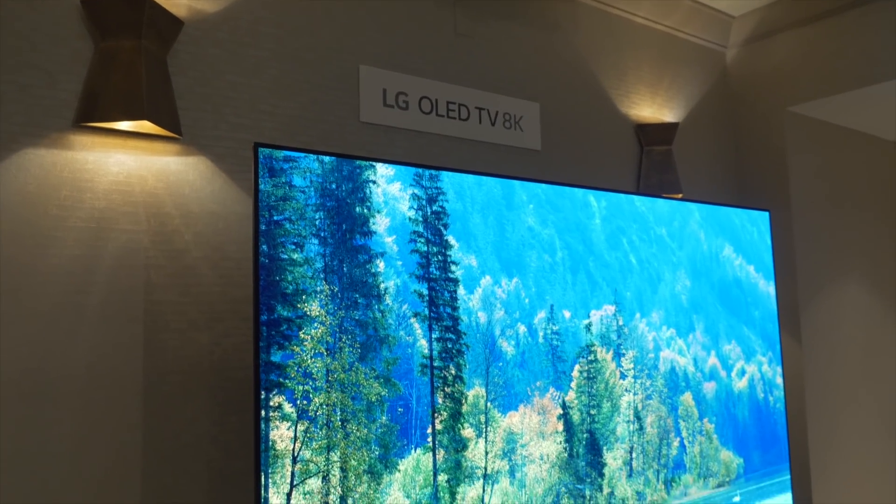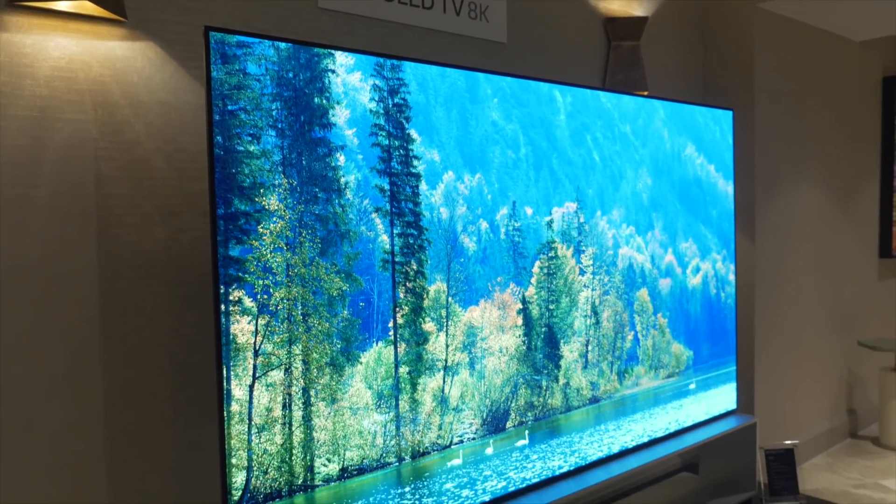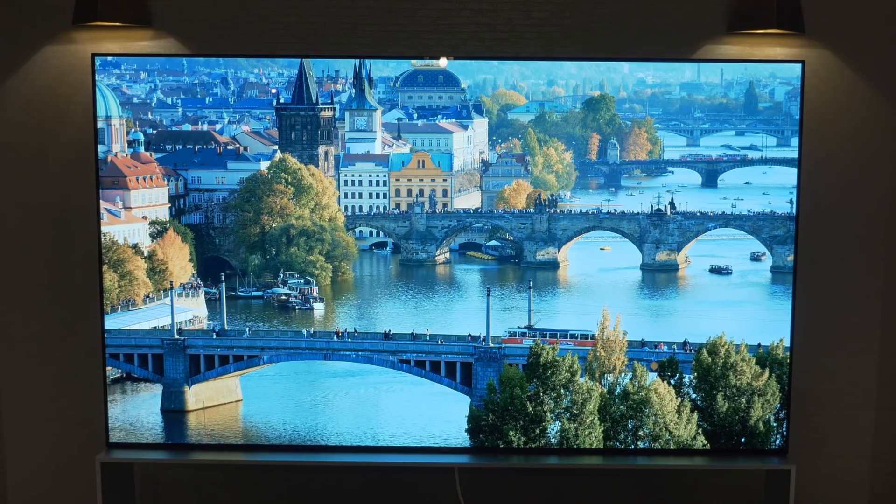The two big TV trends in 2019 are bigger screens and higher resolution displays. We're seeing many more 65 to 80 inch models at CES and we're seeing the first 8K models coming to market later this year. Those larger 8K sets will also house the latest display technology to maximize picture quality.